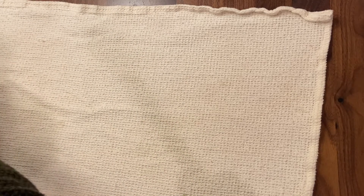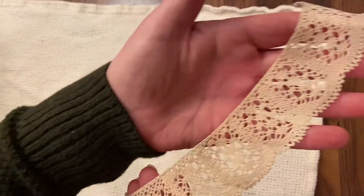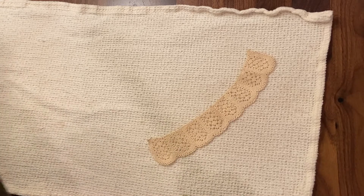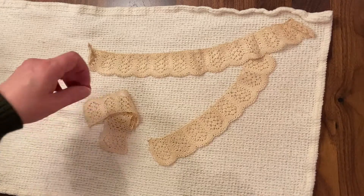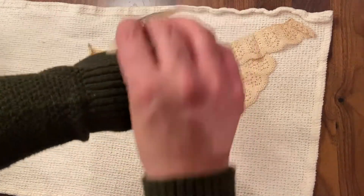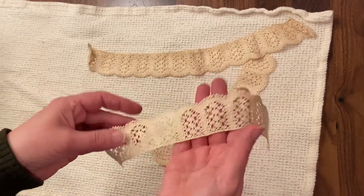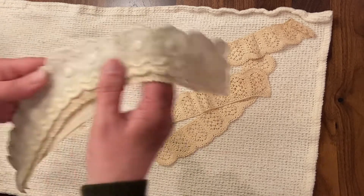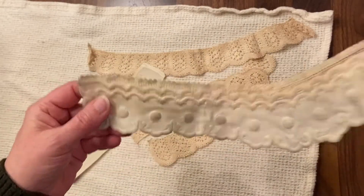Also in that box were some other pieces — look at that, there's this set, and I'm wondering if one goes around the collar of a shirt and these go around the sleeves. That's just really pretty. And then there's some other pieces — these aren't crochet, but I'm guessing these are collar pieces.